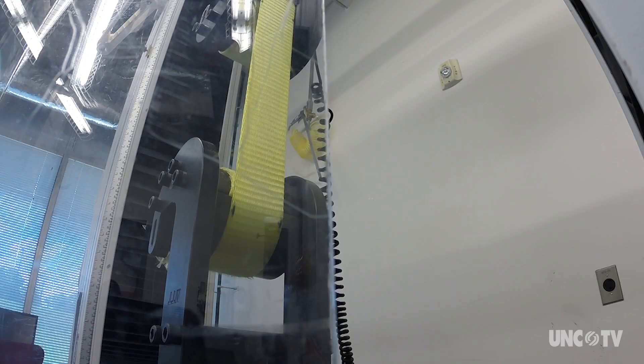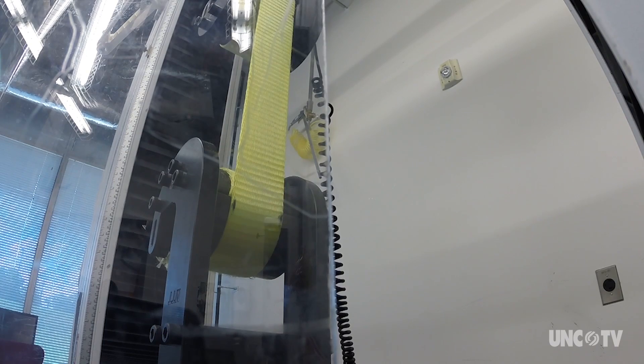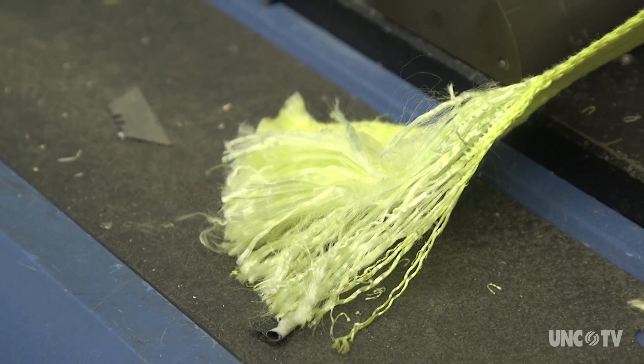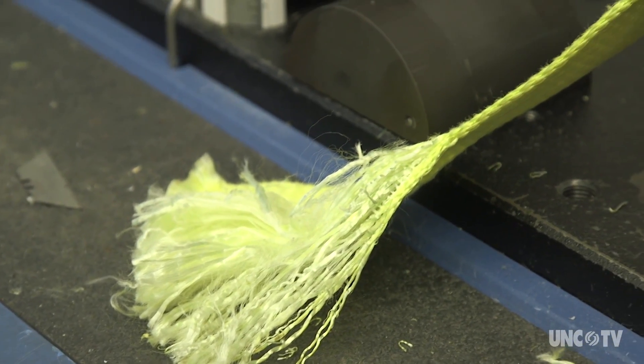Welcome to the FAIL Lab, where discoveries are all about failures. The strap is rated for 17,000 pounds of force. We not only get to break things, but we get to design the different ways to break things.